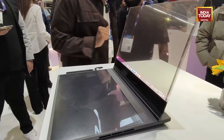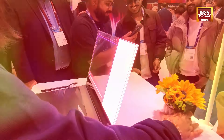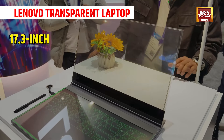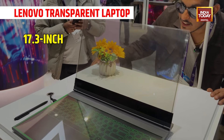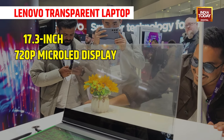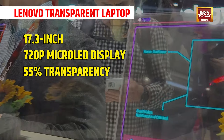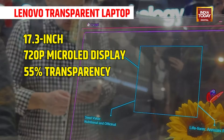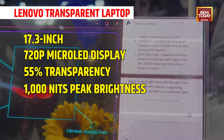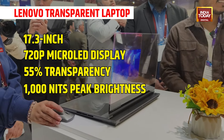This is a concept, but this transparent display is something that is out of this world in terms of the technological innovation it's offering. This is a 17.3 inch notebook that you can see right through. It uses a micro-LED display and it offers up to 55% transparency. It offers brightness of about 1000 nits, which is quite impressive especially when you have a transparent display at your disposal.